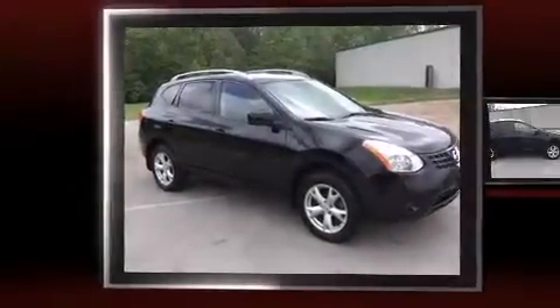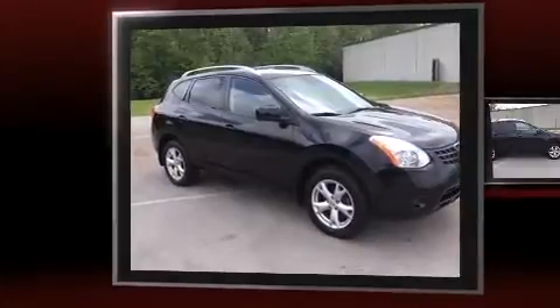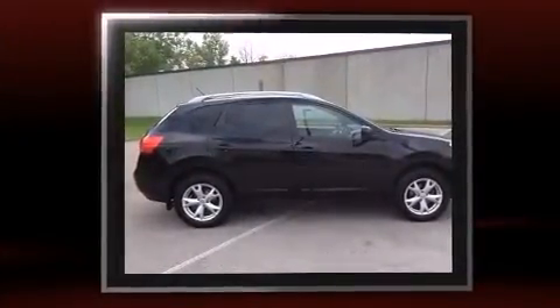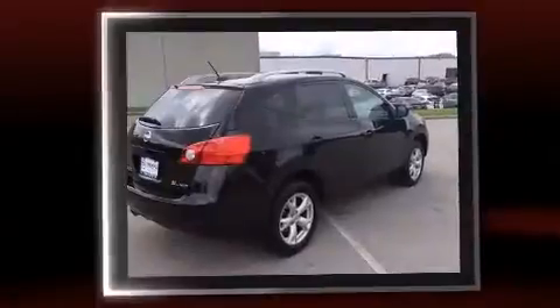Here's a great deal on a 2009 Nissan Rogue. Smooth gear shifts are achieved thanks to the 2.5-liter 4-cylinder engine. And for added security, Dynamic Stability Control supplements the drivetrain.